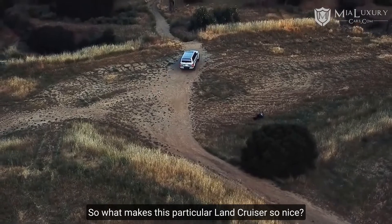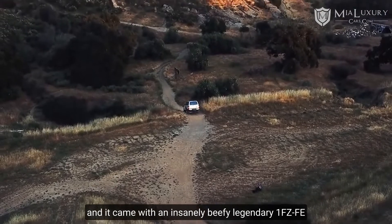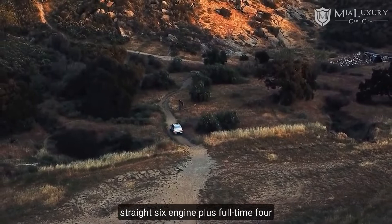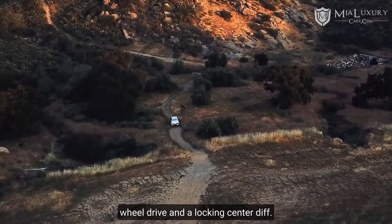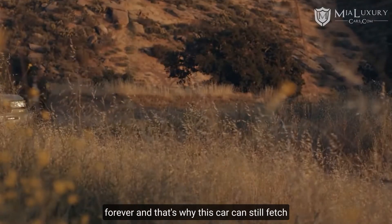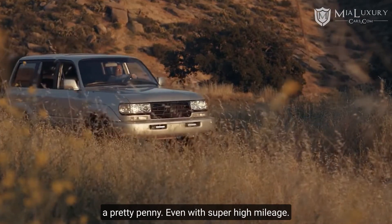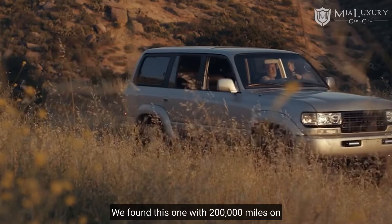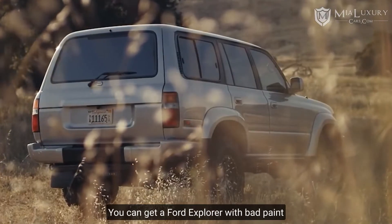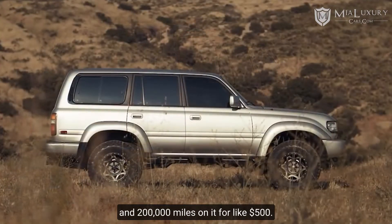What makes this particular Land Cruiser so nice? This was the last few years of the generation and it came with the legendary 1FZ-FE straight-six engine, plus full-time four-wheel drive and a locking center diff. This engine is super over-engineered so it runs forever, and that's why this car can still fetch a pretty penny — even with super high mileage. We found one with 200,000 miles on it on sale for $17,000. You can get a Ford Explorer with bad paint and 200,000 miles on it for like 500 bucks.